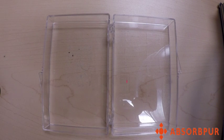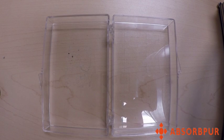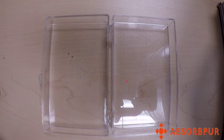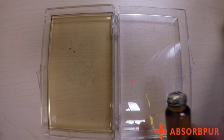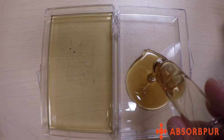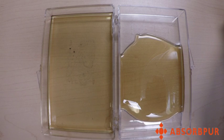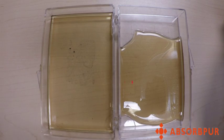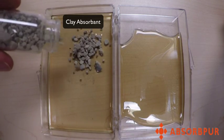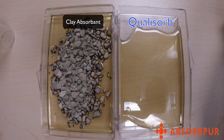This is a demonstration that will allow you to see how the absorbent Qualysorb compares to a clay-based absorbent. I will pour in equal volumes of oil into each side of the test tray. I will then add equal volumes of the clay absorbent to one side and Qualysorb to the other side.